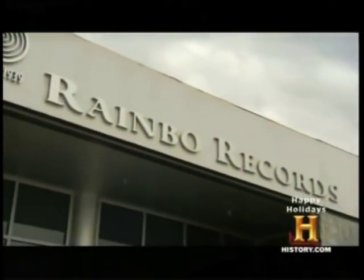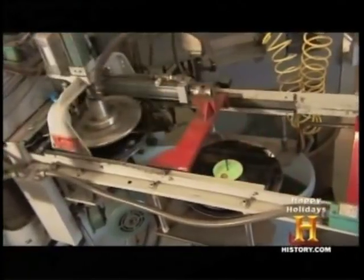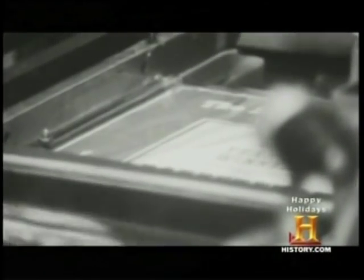Rainbow Records in Canoga Park, California, has been pressing vinyl discs since 1955. At the time, we were probably making around 6,000 to 8,000 pieces a day. In the 60s, we got much larger, and we were in the neighborhood of 30,000 to 40,000 records a day.